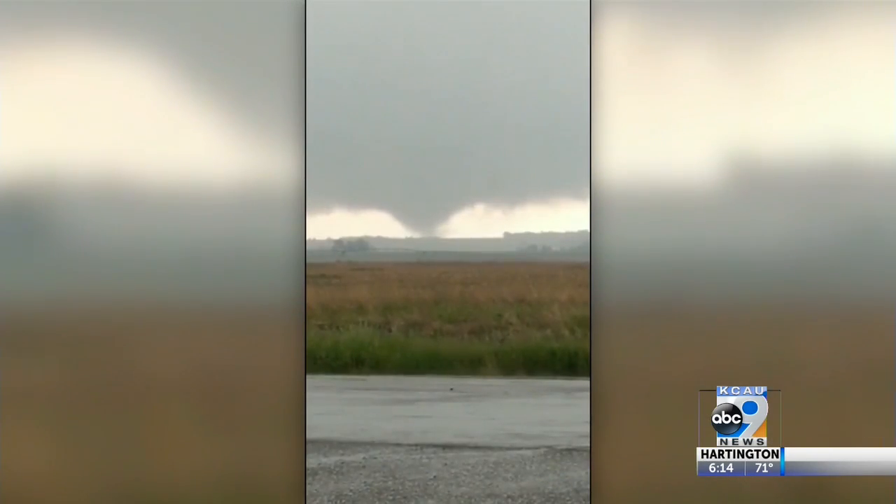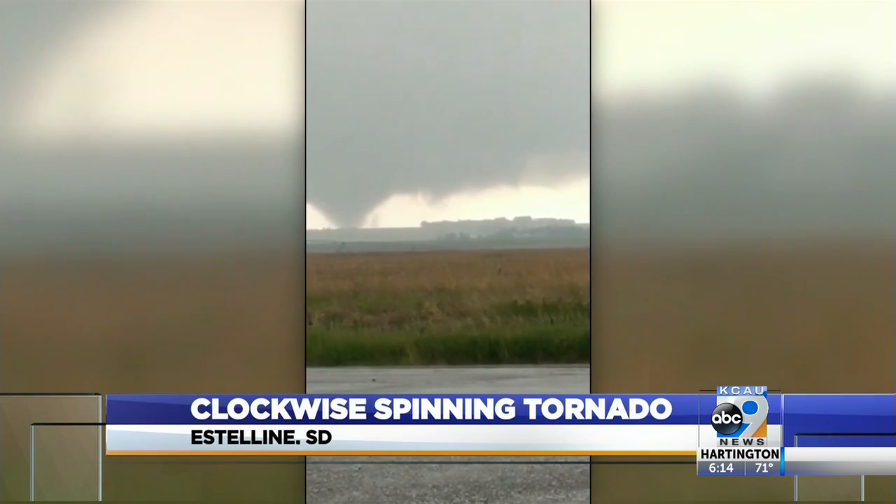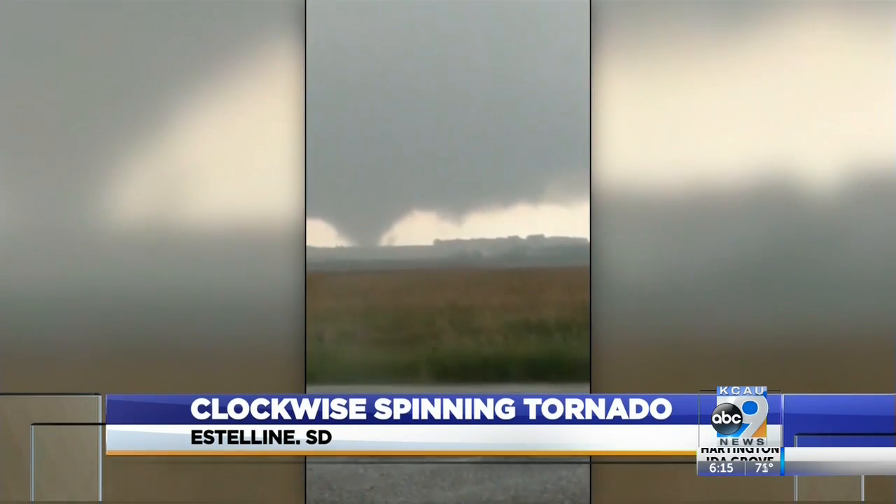Here in the Midwest, we know about tornadoes, but have you ever wondered which way they spin? Tornadoes actually go counterclockwise. The National Weather Service says a tornado that hit near Watertown last weekend was spinning clockwise.